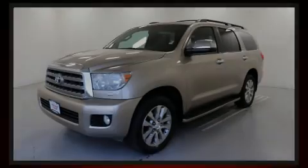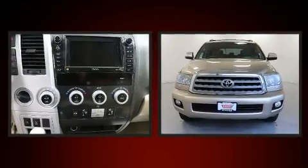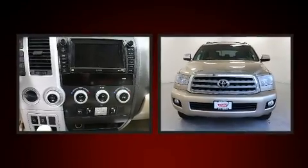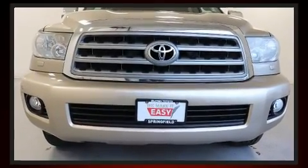Sensibility and practicality define the 2008 Toyota Sequoia. Under the hood, you'll find an 8-cylinder engine with more than 350 horsepower. And for added security, Dynamic Stability Control supplements the drivetrain.